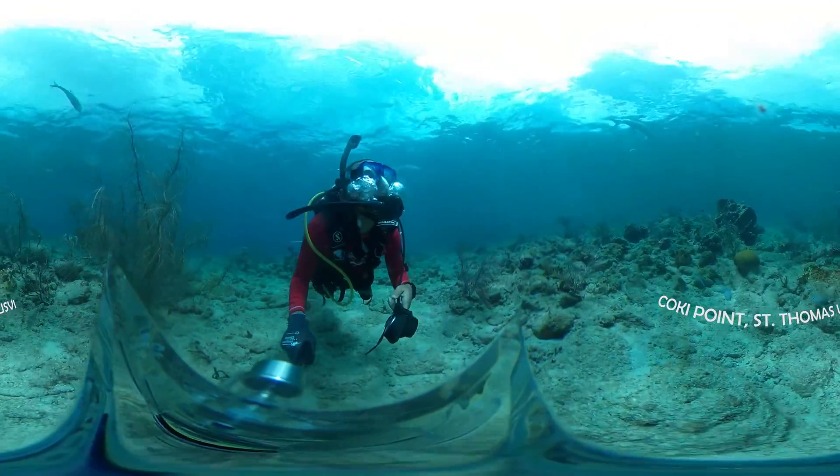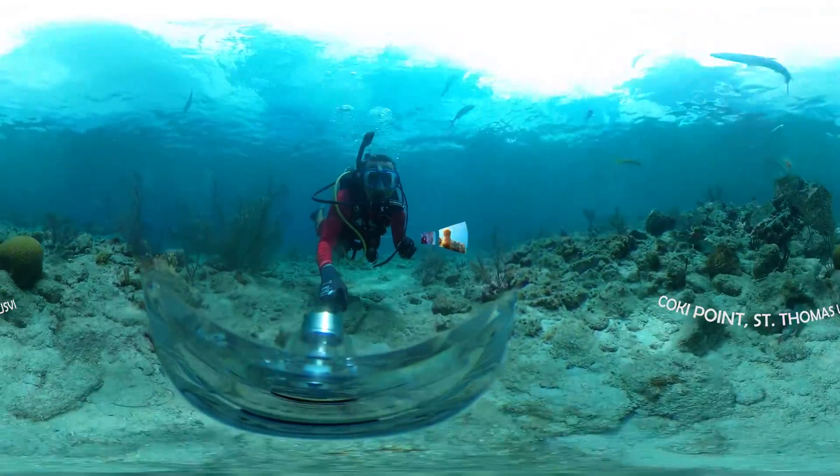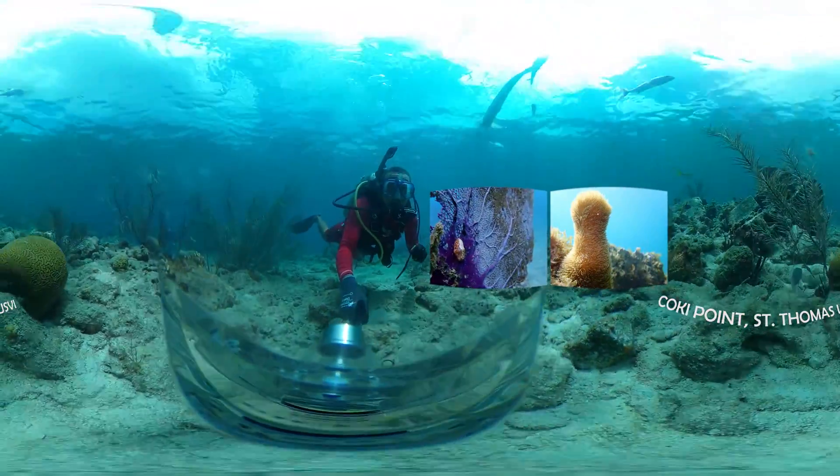Today we're diving at Cokie Point, St. Thomas, to better understand coral health in the United States Virgin Islands.